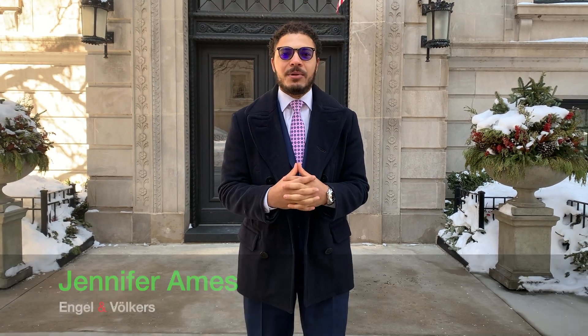Before we get into this home tour, I want to give a huge shout out to the listing agent Jennifer Ames for letting us tour her incredible listing. Let's go!